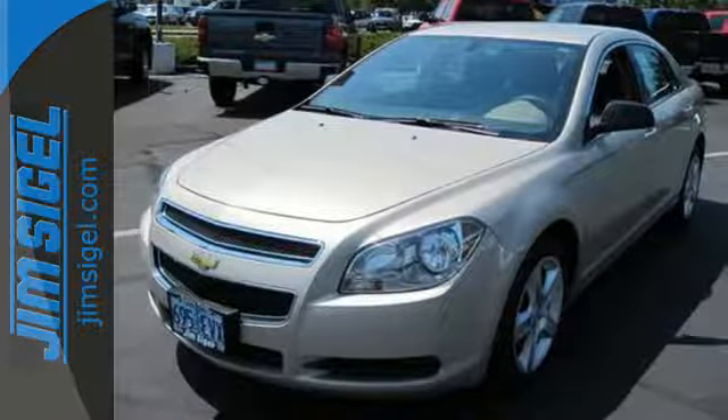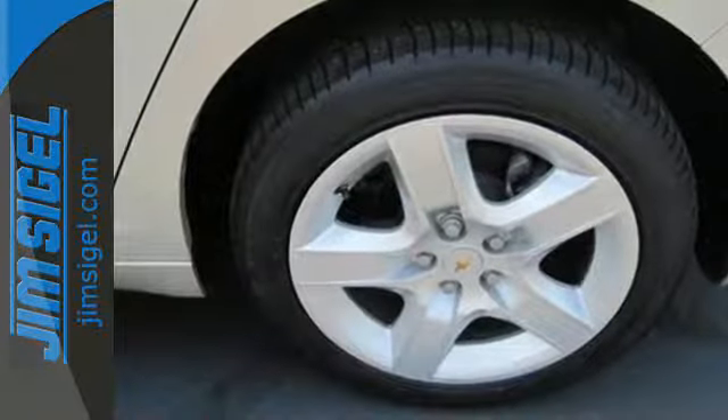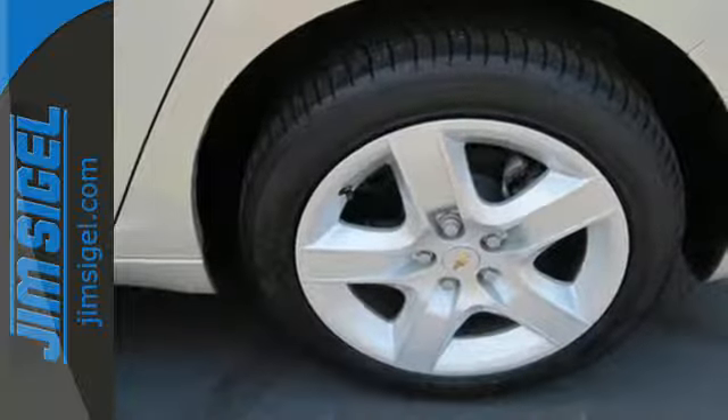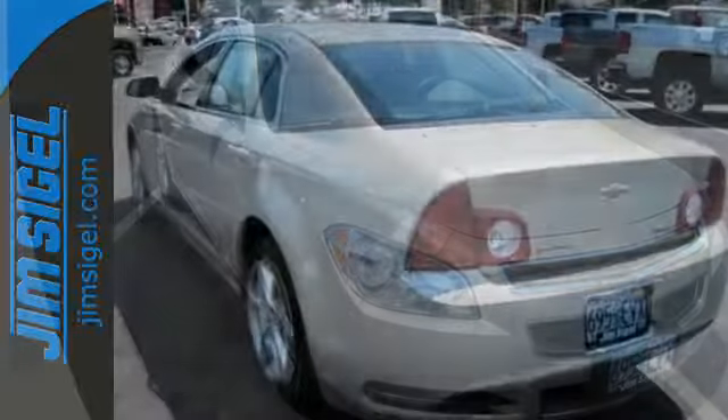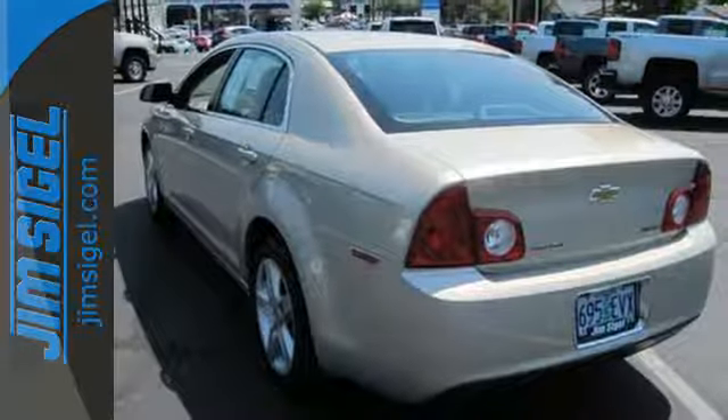With the perfect blend of family-friendly features, superb performance, stellar safety ratings and excellent fuel economy, the Malibu is a top choice in its class, second to none. Come on in today and see it for yourself.